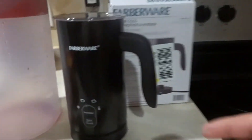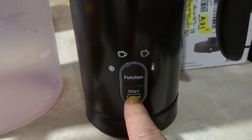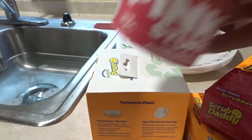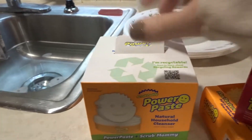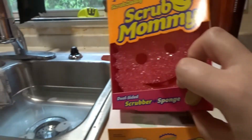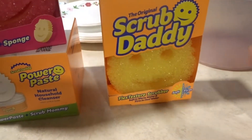I kind of get embarrassed filming when Michael's home, but I shouldn't. The milk frother has cold and hot settings. I also found the Pink Stuff at my Walmart and bought it, and the Power Base Cleanser from Scrub Daddy. I got myself a Scrub Mommy and a Scrub Daddy.